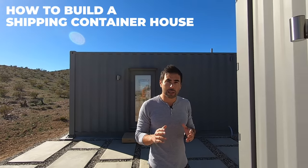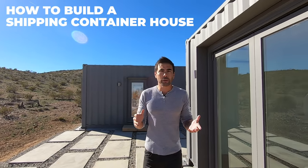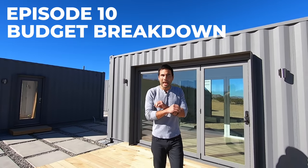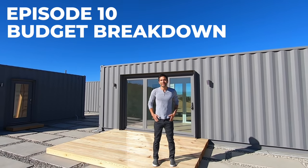Hi, I'm Ben and this is the house I built out of shipping containers. I've been interested in shipping container architecture for quite some time, but I had a really hard time finding good information about how to get building permits or how much it would cost. We did the research, we documented everything, and now we're excited to share what we learned.